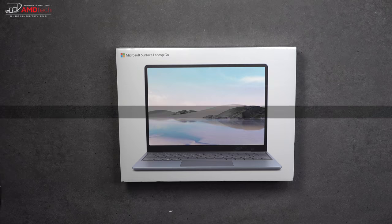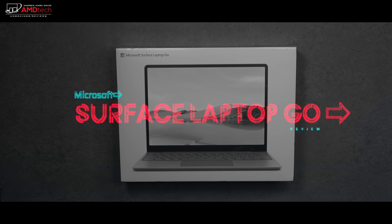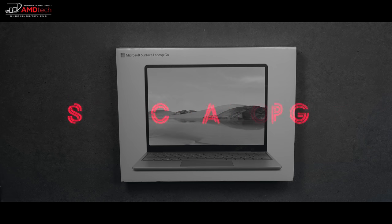If you follow my channel, you know I've reviewed my share of surface devices — the Surface Pro 7, Surface Pro X, and Laptop 3. When Microsoft announced the Surface Laptop Go, a mid-range device that won't break the bank, I was excited but with guarded optimism. I understood there were cost-cutting areas, but I picked one up last week and put it through its paces. As the old adage says, never judge a book by its cover — I really like this device. This is my review of the Microsoft Surface Laptop Go.